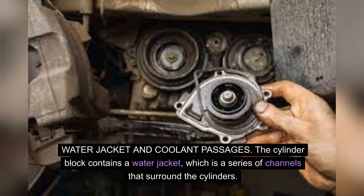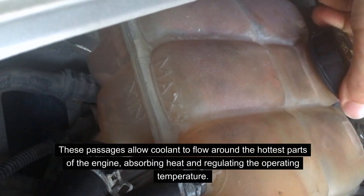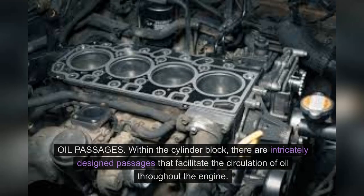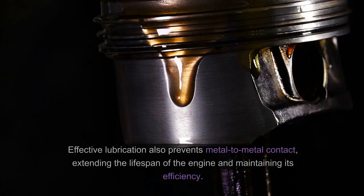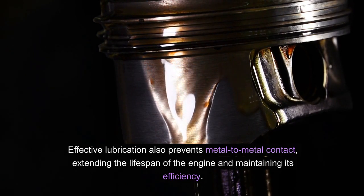Water jacket and coolant passages: The cylinder block contains a water jacket, which is a series of channels that surround the cylinders. These passages allow coolant to flow around the hottest parts of the engine, absorbing heat and regulating the operating temperature. Proper cooling is essential to prevent the engine from overheating and ensures optimal performance and longevity. Oil passages within the cylinder block are intricately designed to facilitate the circulation of oil throughout the engine, minimizing friction, reducing wear, and preventing metal-to-metal contact.